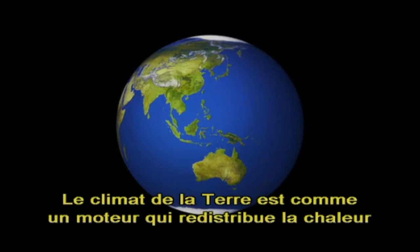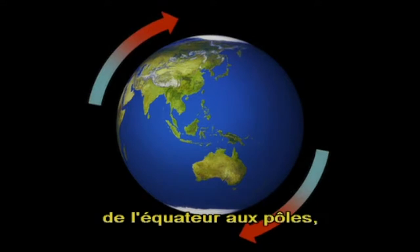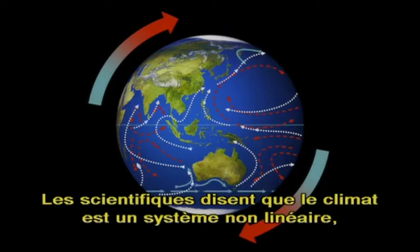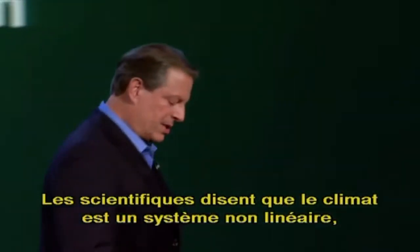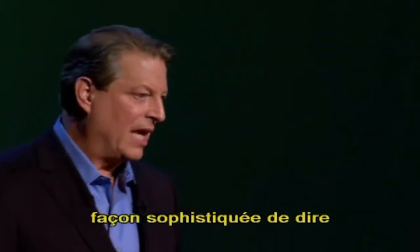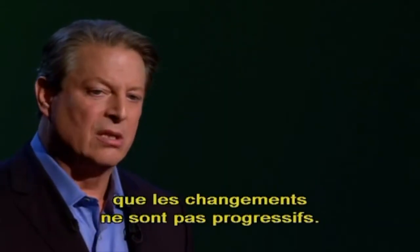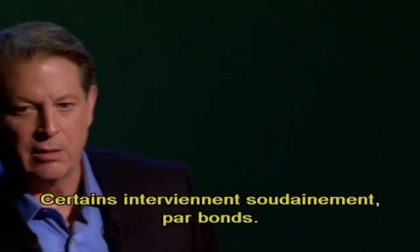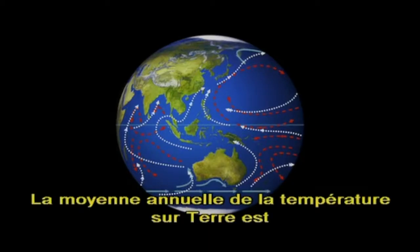The Earth's climate is like a big engine for redistributing heat from the equator to the poles, and it does that by means of ocean currents and wind currents. Scientists tell us that the Earth's climate is a nonlinear system — just a fancy way of saying that the changes are not all gradual. Some of them come suddenly in big jumps.